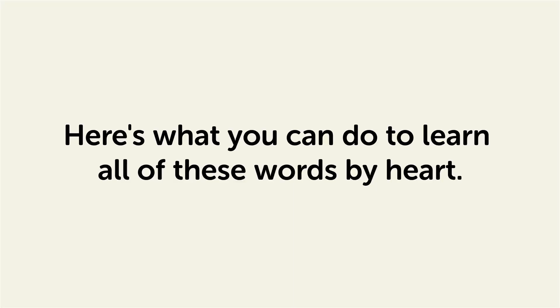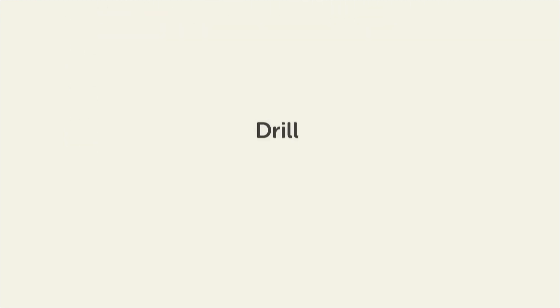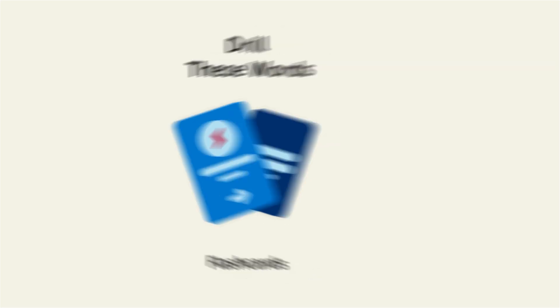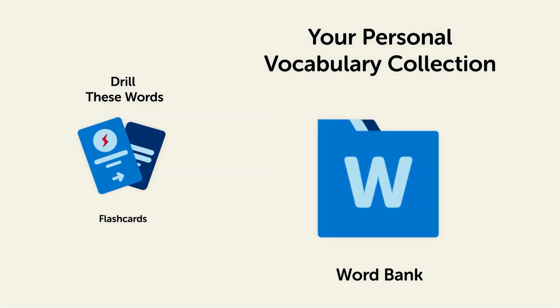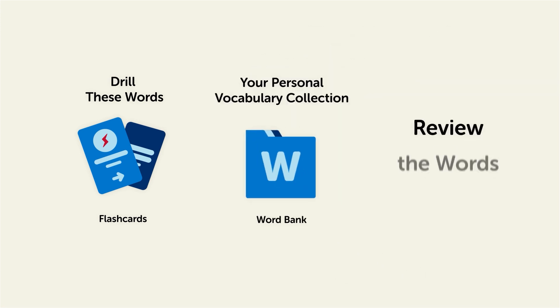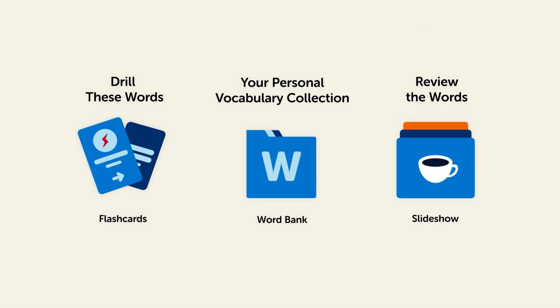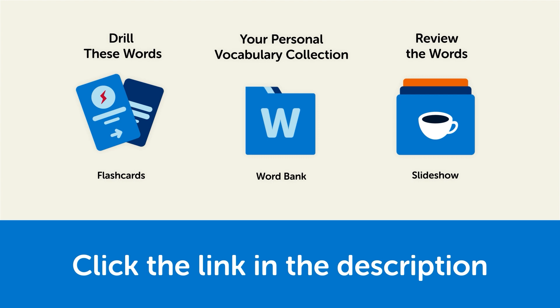Remember, here's what you can do to learn all of these words by heart. Drill these words with our spaced repetition flashcards, which will help cement these words into your long-term memory. Save them to the word bank — your personal vocabulary collection where you can print out your own study sheets. Or review the words with our looped vocabulary slideshow and play it until you know all of the words. Click the link in the description right now and sign up for your free lifetime account to get these lessons and study tools.